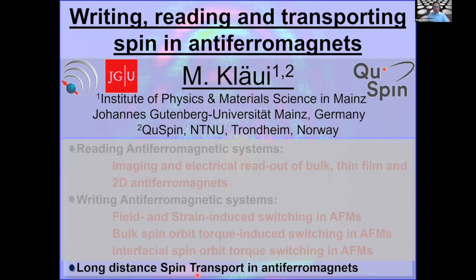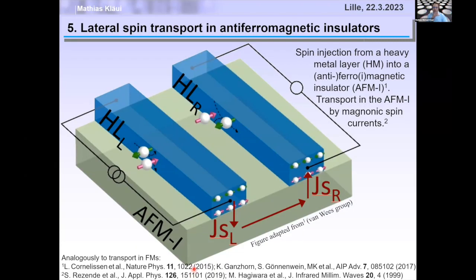In the last five minutes, I'll show new results on long-distance spin transport in antiferromagnets. Antiferromagnets are not only interesting for read and write but also for transporting information. We use an antiferromagnetic insulator to transport spin via magnonic spin currents — spin angular momentum with no charge flowing. This was pioneered by Bart van Wees for ferrimagnetic YIG. A platinum wire uses the spin Hall effect to generate spin accumulation at the interface, injecting a spin current into the magnetic insulator.